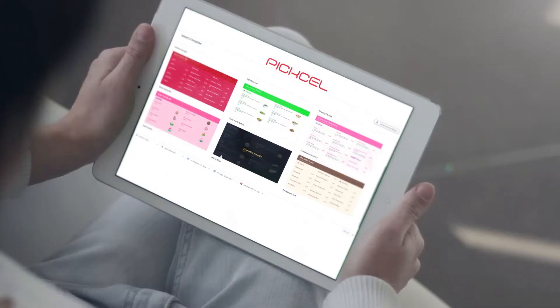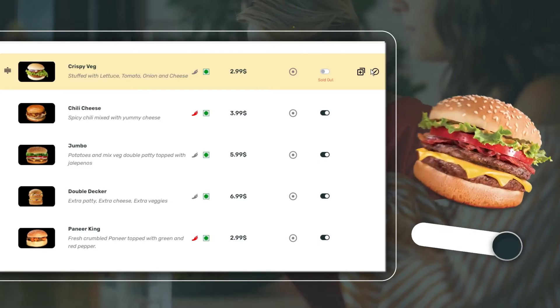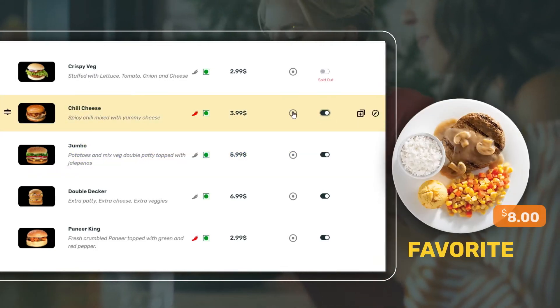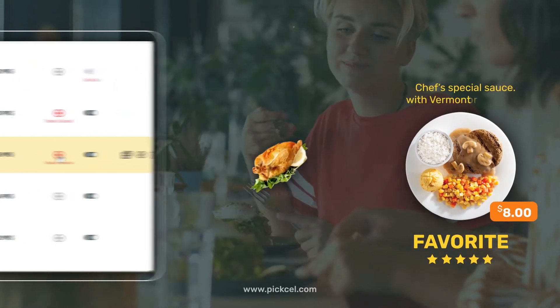Our solution allows you to make quick, dynamic changes to your menu with just a few clicks. Ran out of an item? No problem — just activate the sold out switch and your customers will know instantly. Want to highlight a special dish? Say it with the today's special tag.